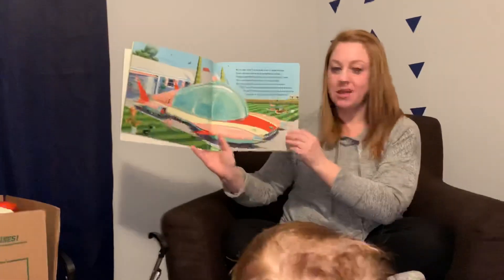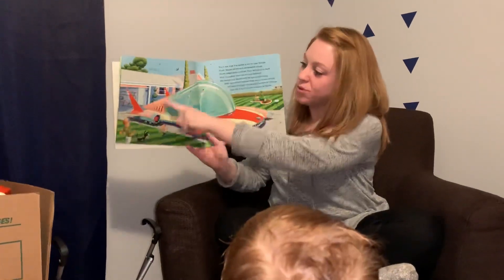Dome? What's dome, Mom? A dome is a big round part here. Why?